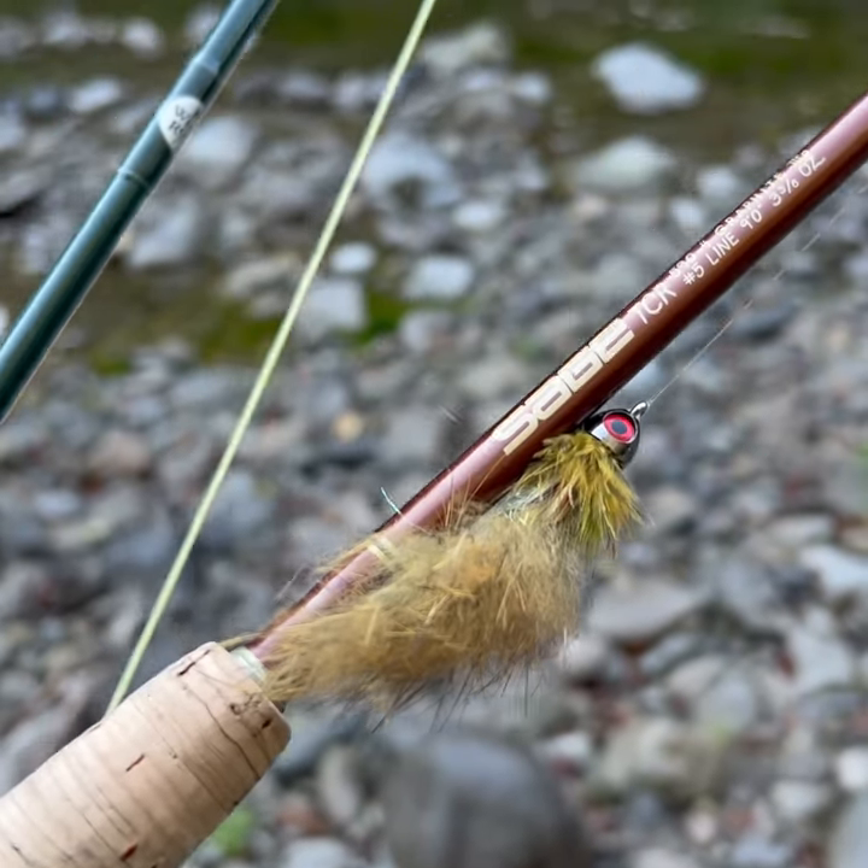So I got my five weight with my tried and true sculpin pattern — that's kind of my prospecting fly.